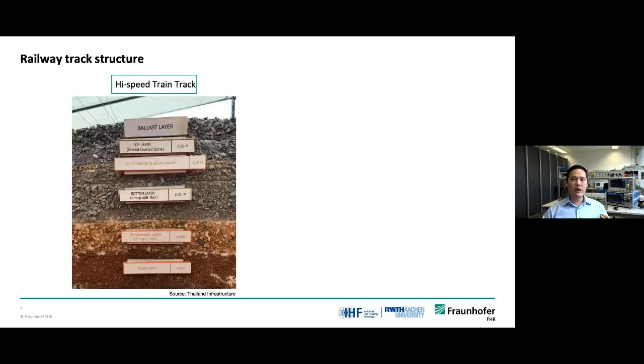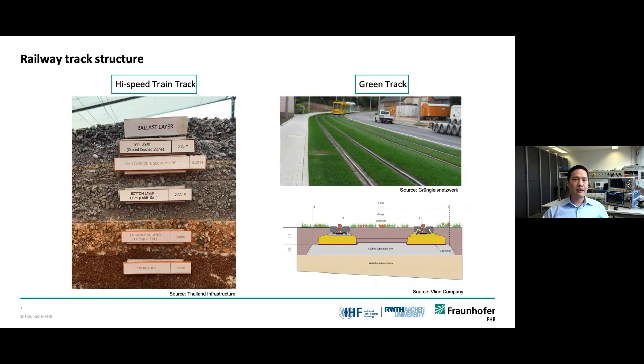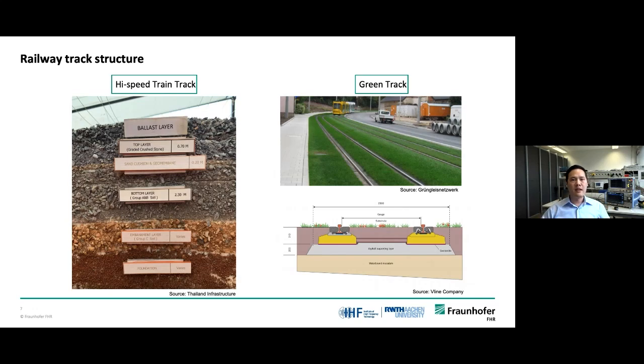The previous slide showed the typical track structure, but there are other special kinds of track, like high-speed train tracks, which comprise five to six underground structure layers. Or, to increase green space in urban areas, green track has been developed, making track maintenance even more difficult as the entire structure is covered with grass. We have seen the complexity of the track structure. Therefore, if the underground structure is not properly maintained or problems arise there, it can lead to delays, loss of property, or loss of life.